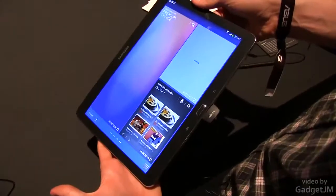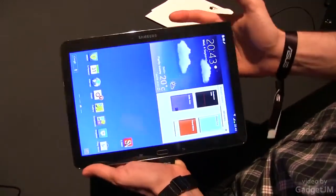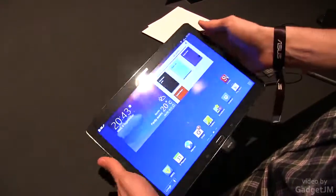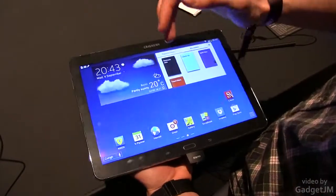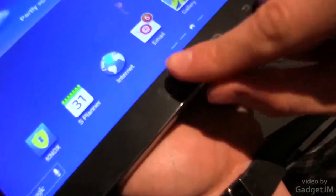You have a 2.3 GHz quad core processor in here, of course the latest and most powerful processor available for such devices right now. You have Android 4.3, once again the latest version. This is an awesome 10.1 inch screen with a 2560 by 1600 pixel resolution, so definitely incredibly sharp as you can see here.